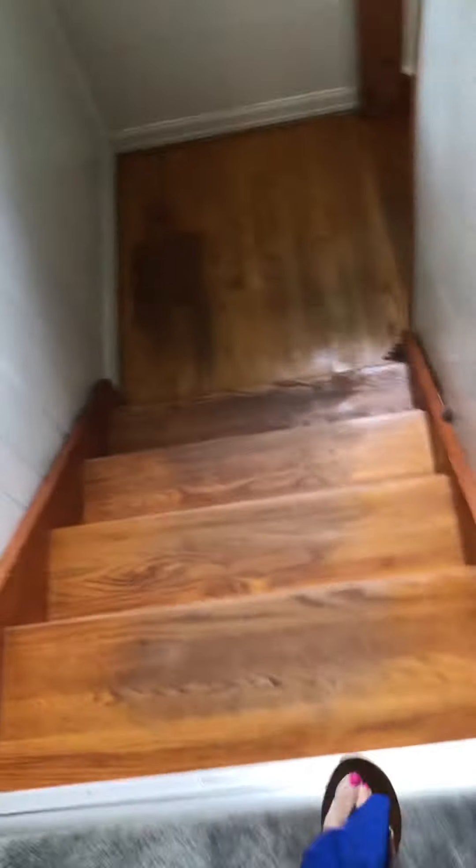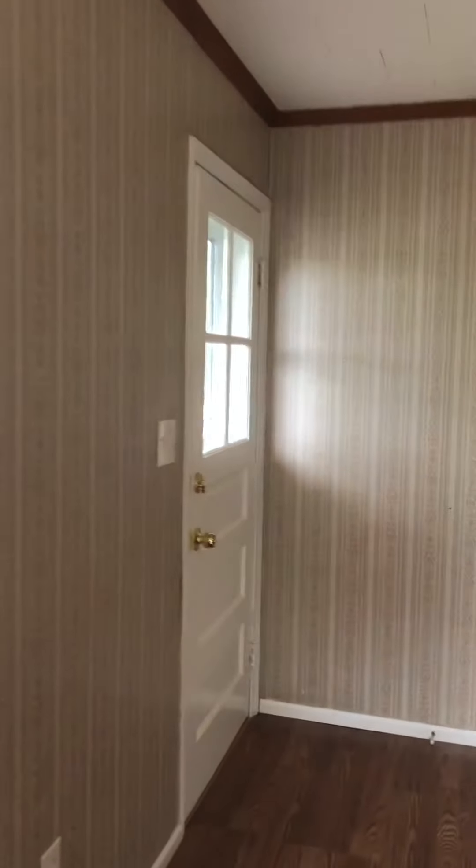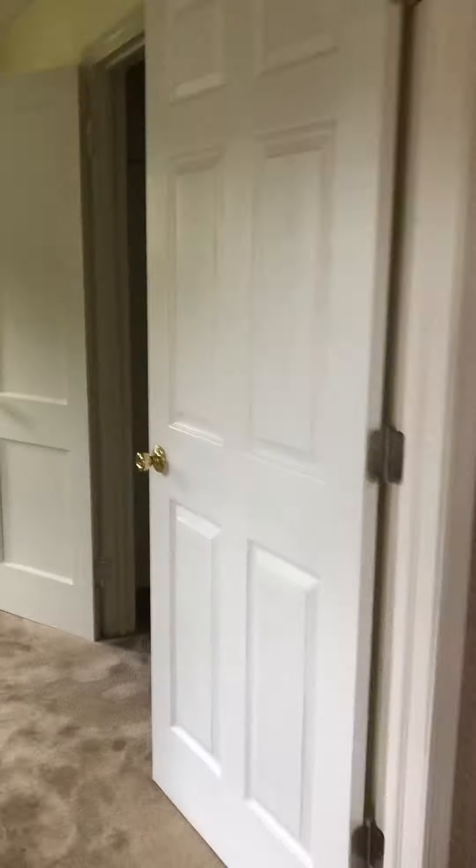That's for storage. The window is new. A pantry. Yeah. Okay.